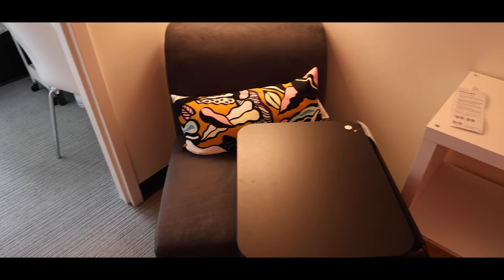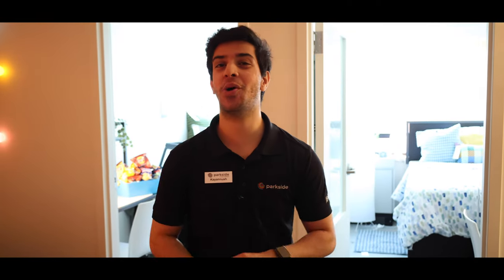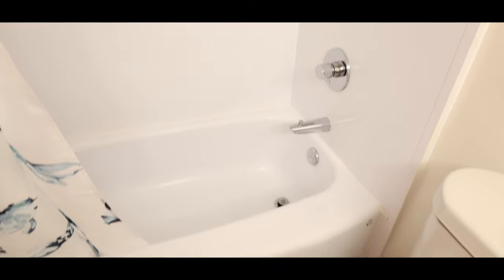Moving into our living space, you get a three-piece couch and a coffee table in the front foyer. There'll be two wardrobes — one for yourself and one for your roommate. Right in front of that is your washroom, which has a sink, vanity, toilet and bathtub.